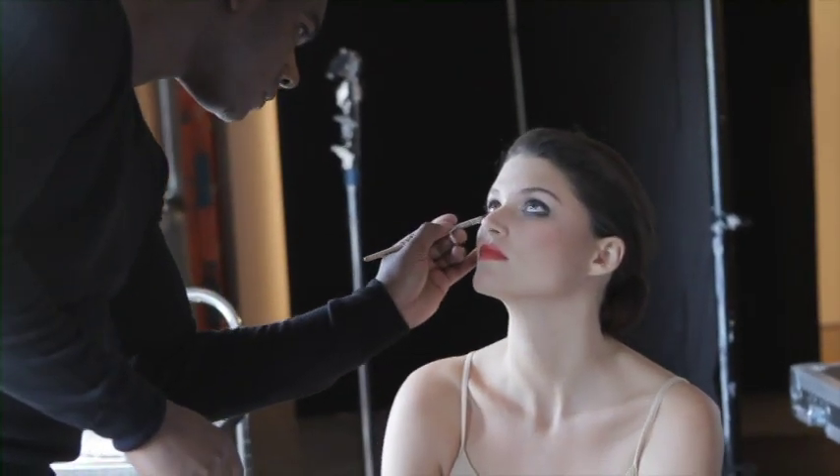Hello, I'm Ricky Wilson, Dior celebrity makeup artist for North America. I love Dior because you can create a multitude of looks. It's a brand that goes from fashion-forward and edgy to very classic and sophisticated.